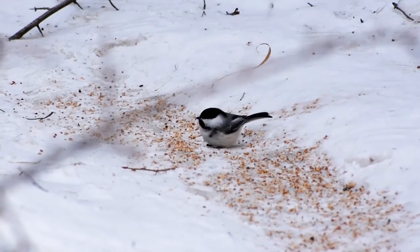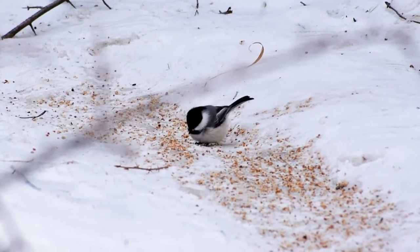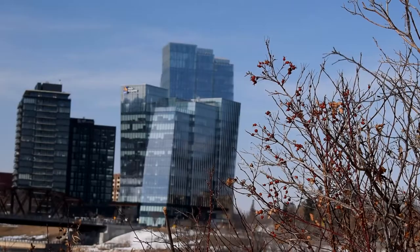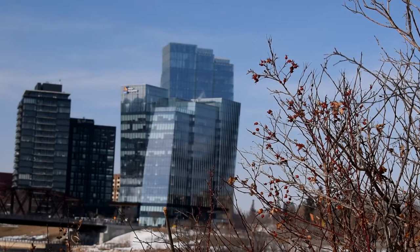Since the chickadee does not hibernate or migrate during the winter, it needs to rely on other strategies to survive. To learn more about the black-capped chickadee, its diet and other winter survival strategies, I decided to go and talk to a local expert.